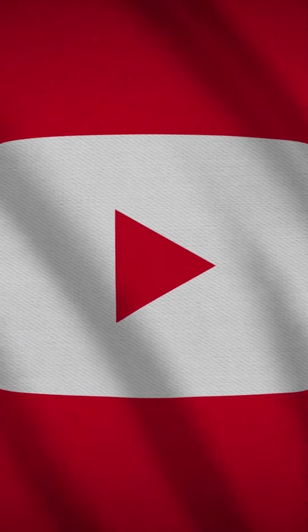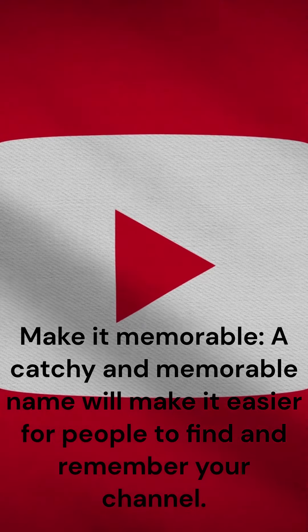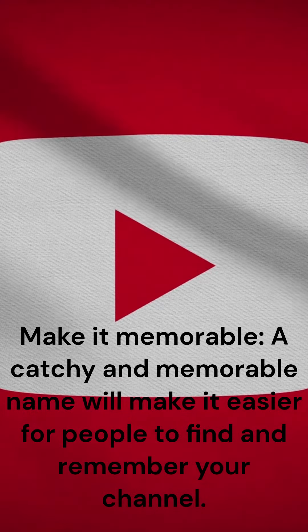Here are some tips for choosing a YouTube name. Make it memorable — a catchy and memorable name will make it easier for people to find and remember your channel.